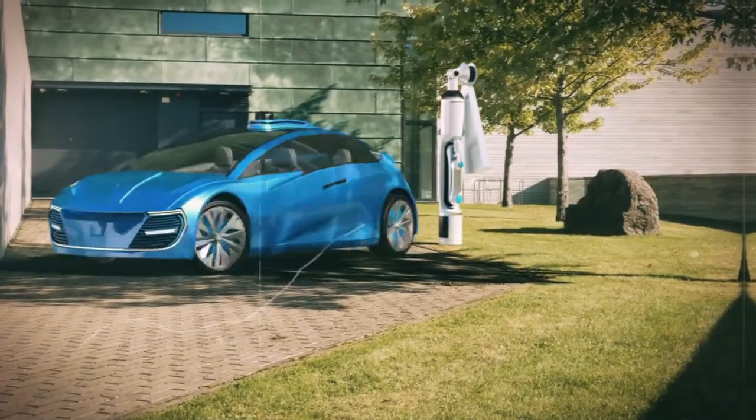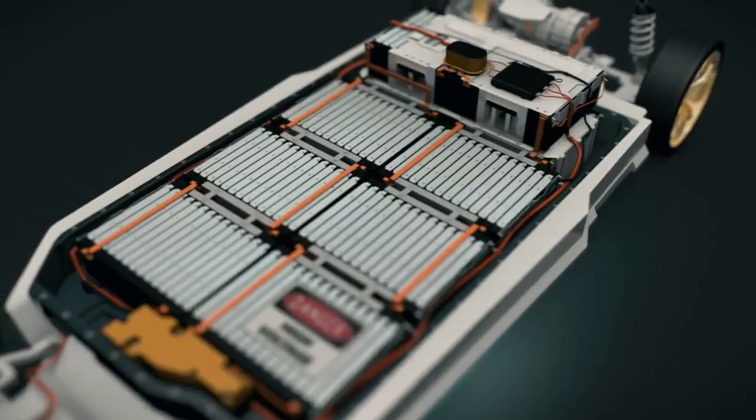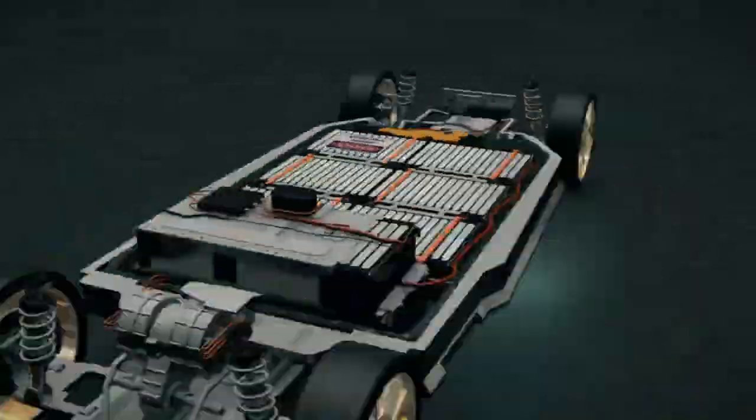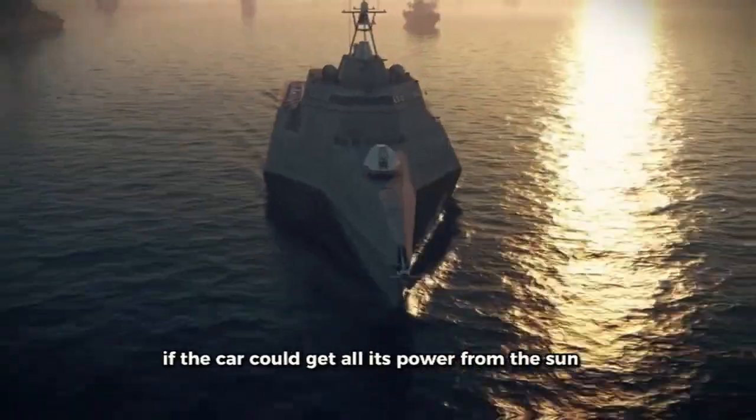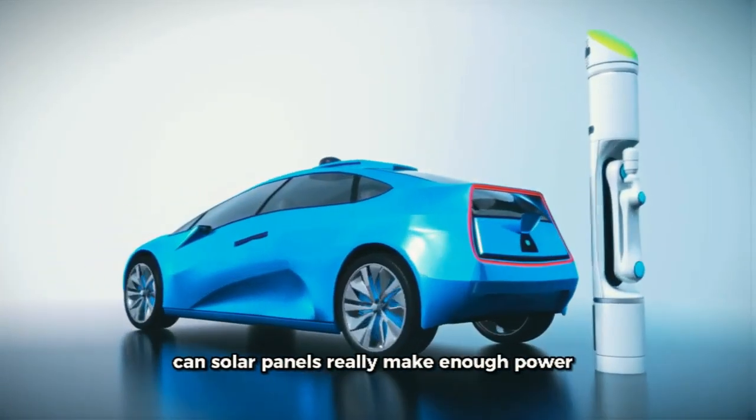Solar cars have benefits like being quiet, not polluting, and needing less maintenance than regular cars. Charging the batteries with solar power from the car's roof means you might not have to stop to charge as often. If the car could get all its power from the sun, you wouldn't have to pay for fuel, in theory. But the big question is: can solar panels really make enough power?